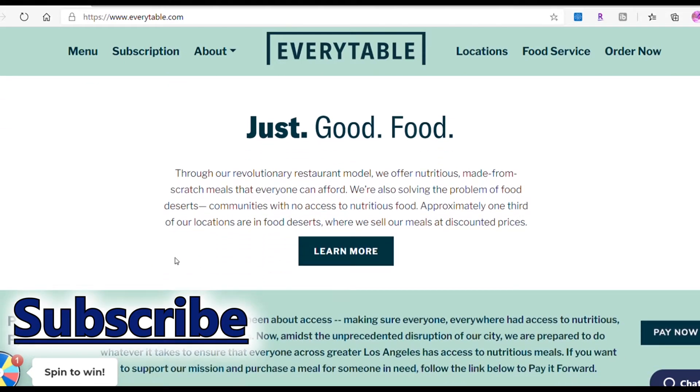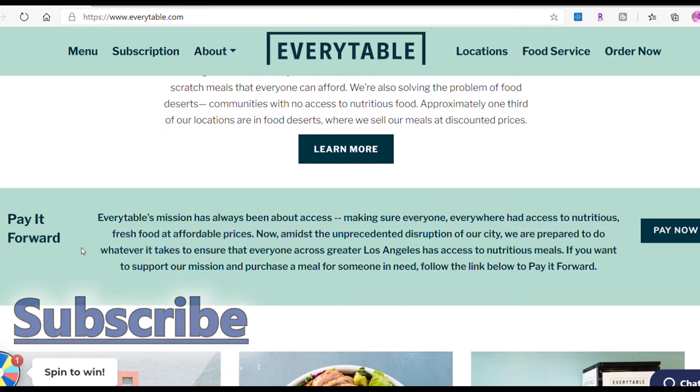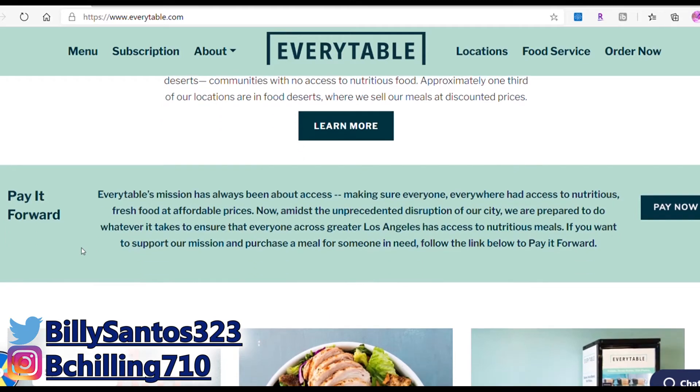You can go to the website, click for more, and learn about the nutrition meals. It also says if you want to contribute to this company — it's just coming out, founded by Sam Polk, who is an amazing millionaire. They've actually been working on helping people with nutritious foods for years already. You've probably seen it in the news, but you can now actually contribute.